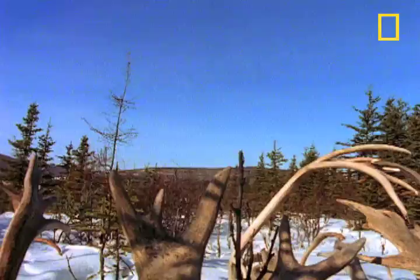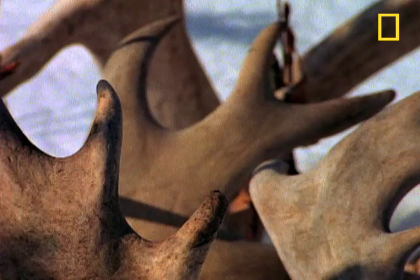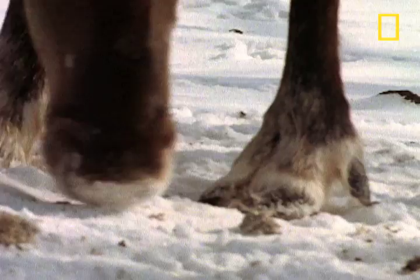The landscape is littered with body parts — antlers, up to 20 pounds of bone grown every year and discarded. Male caribou start to grow antlers every spring, a transformation from bald to bedecked.